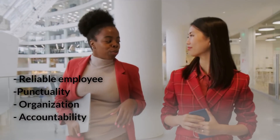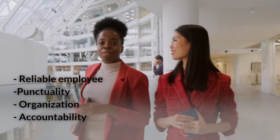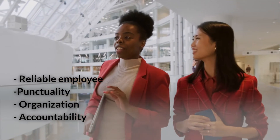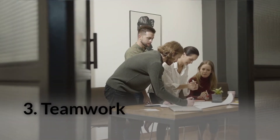Number two: Dependability. Dependability refers to the qualities that make you a reliable employee. It entails punctuality, organization, and accountability. Every employer seeks candidates who can be relied on to complete tasks correctly and on time.